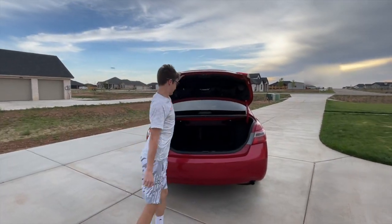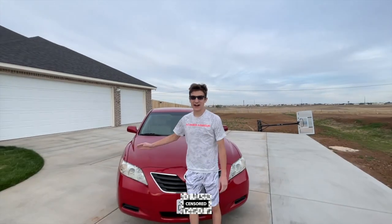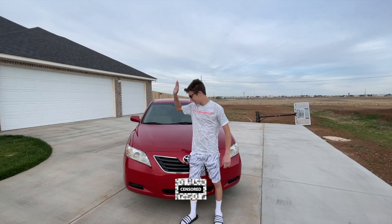Oh God, it's kinda complicated. Yeah, I had to buy new glasses. Without further ado, for the 100 sub special, I bought a 2007 Toyota Camry.